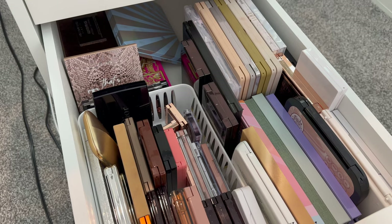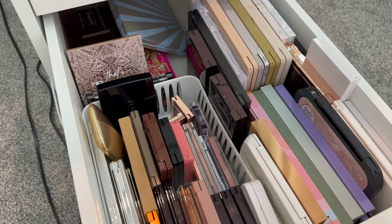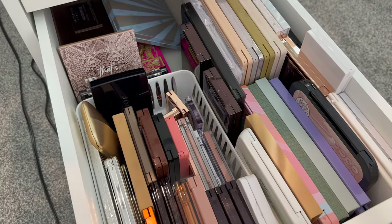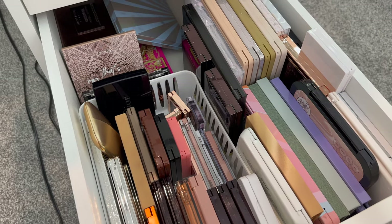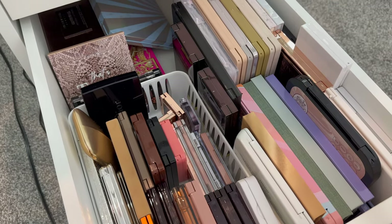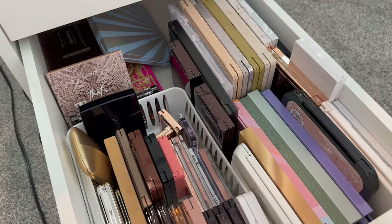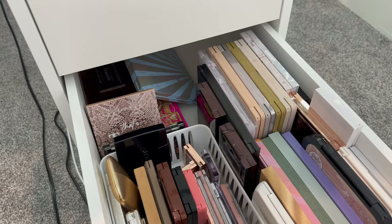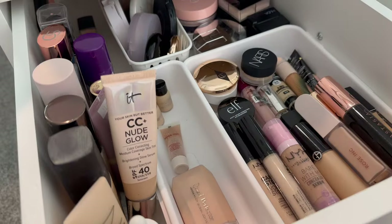The video is getting pretty lengthy so I think I will save the other side of my vanity for a second video. That's going to cover eyeshadow, cream shadows, mascaras, liners, bronzers, highlight, blush, and lip products — so it's a lot of different categories and that will be another long video. But I just wanted to share some of the stuff I'm getting rid of and show you how I'm organizing things and what stays and what goes.